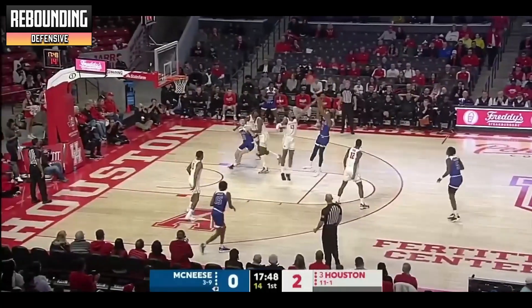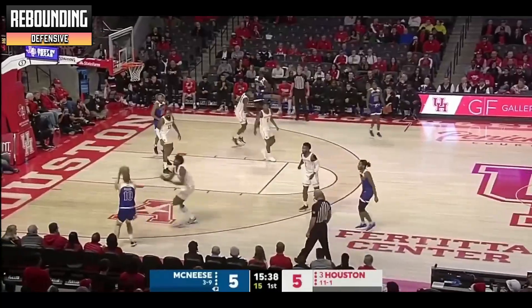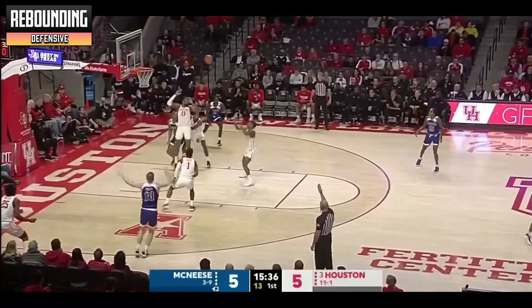Sasser is averaging 2.7 rebounds per game, which isn't game-changing but is a nice plus to his game. I always love to see a point guard fighting for boards even though it's not traditionally their duty.